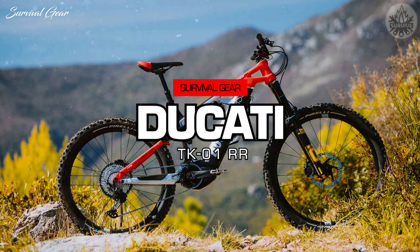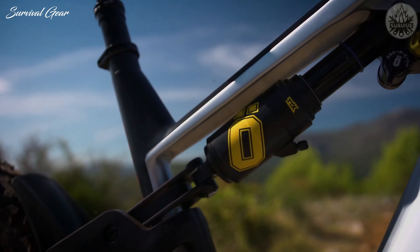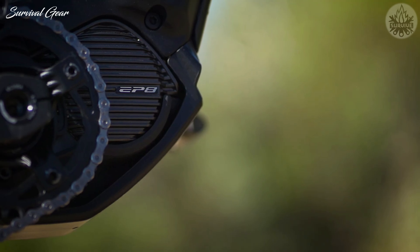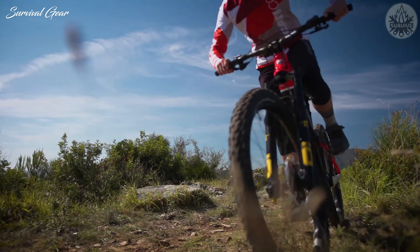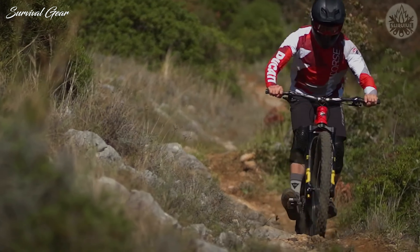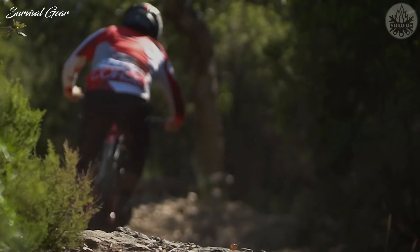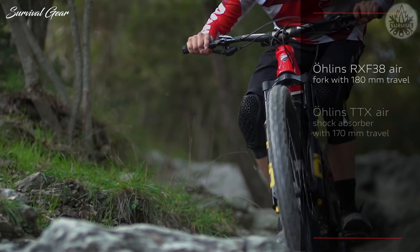Ducati TK-01RR. The TK-01RR is just as impressive a machine as one would expect from the renowned superbike manufacturer. Constructed around a forged and CNC machined 6061 aluminum chassis, this bike has been outfitted with a host of spare-no-expense componentry, including a Shimano EP8 drive system with 63 foot-pounds of torque and Crank Brothers wheels shod in Pirelli all-terrain tires.